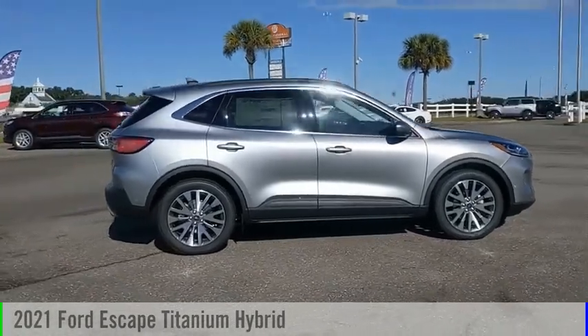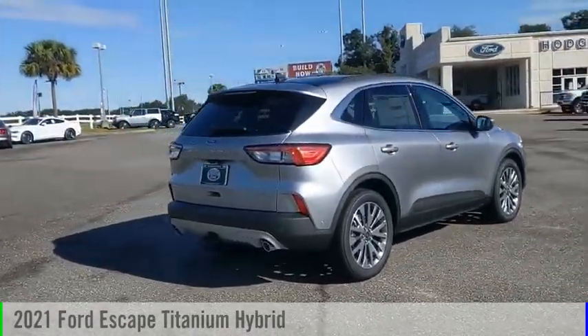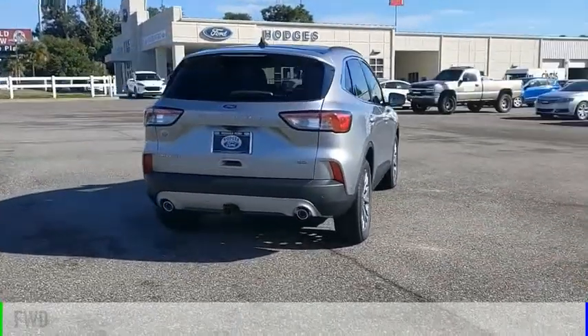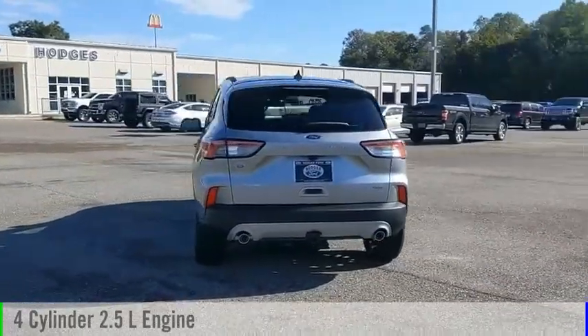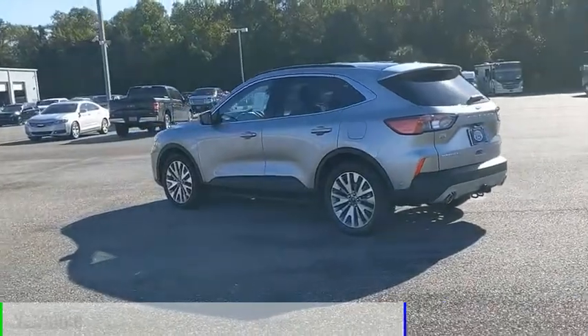Looking for the right vehicle? Check out the 2021 Escape. This vehicle is powered by a front-wheel drive, four-cylinder, 2.5-liter engine, and comes with a continuously variable transmission.